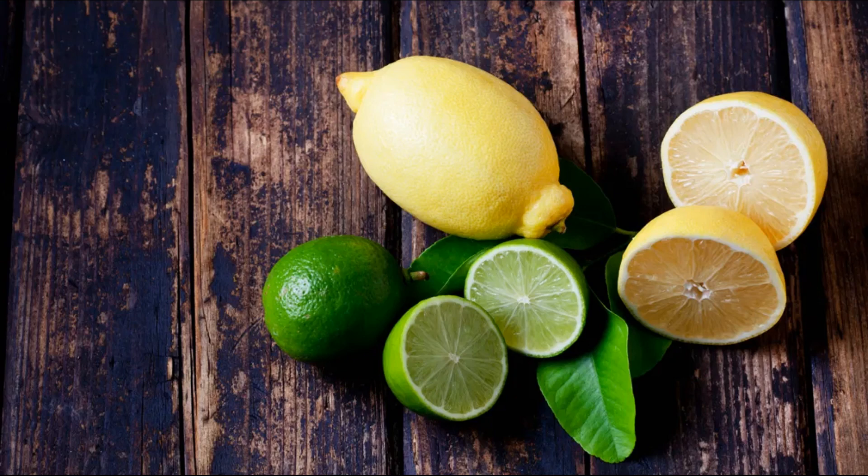Overall, lemons have a bright and cheerful appearance, making them easily recognizable in both culinary and non-culinary contexts. Their vibrant color, coupled with their unique flavor and aroma, makes them a popular ingredient in a wide range of dishes and products.